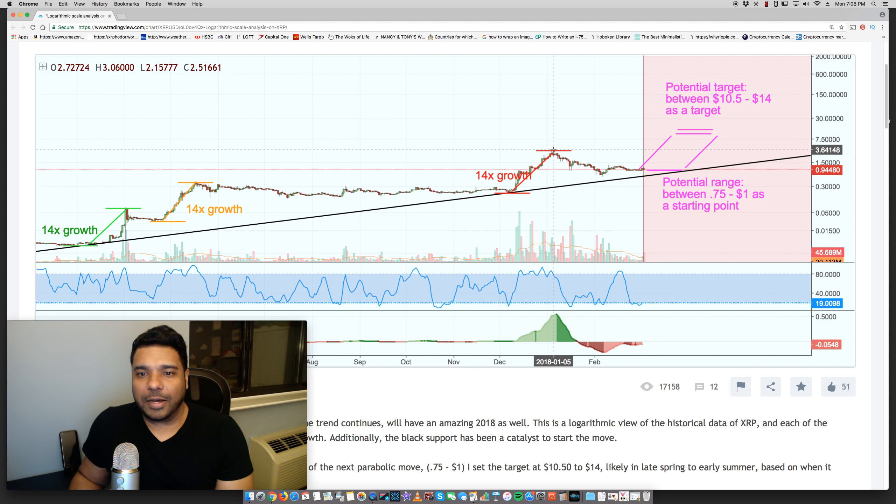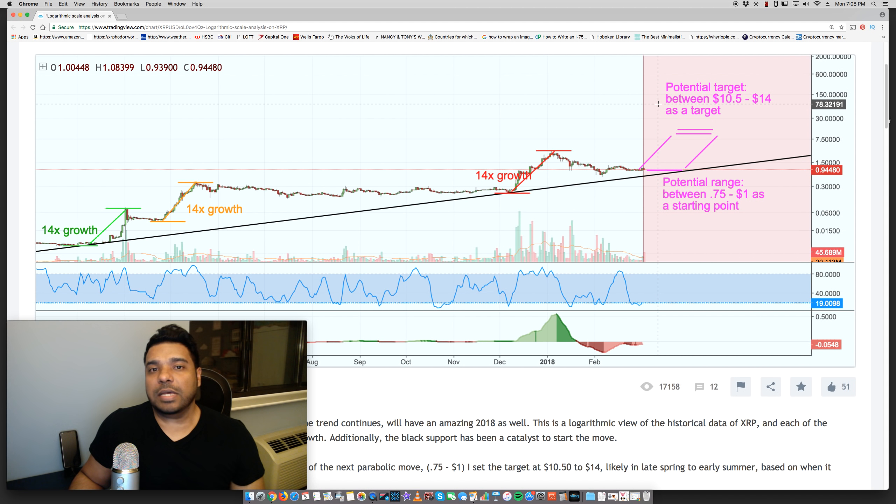So it's showing that there are some repetitive patterns here. And if we were to continue that pattern, it could potentially hit the next target — going 14 times over, between $10.50 and $14. That's very interesting, and some folks are saying that given the timeline, this could potentially happen in May.